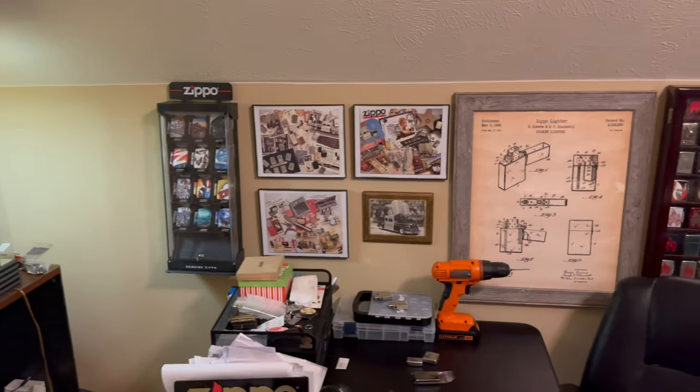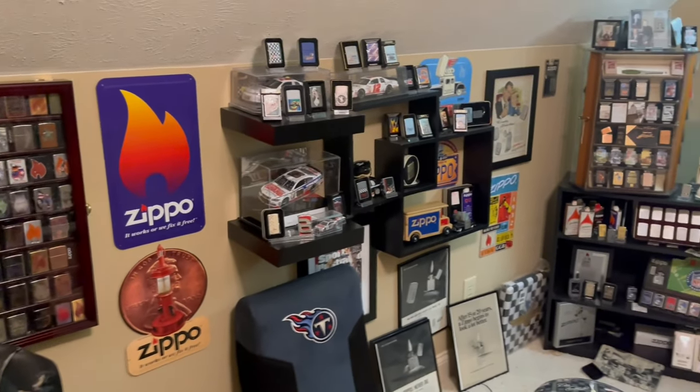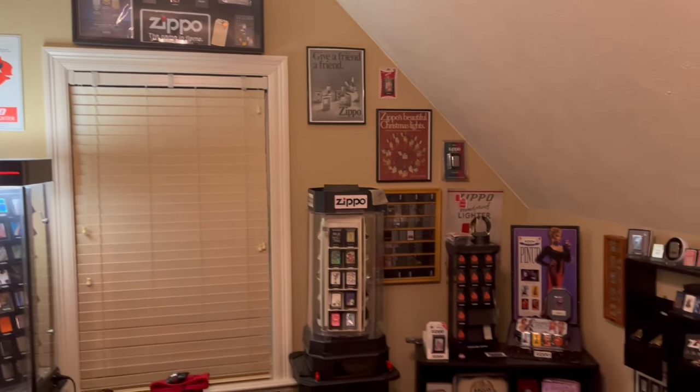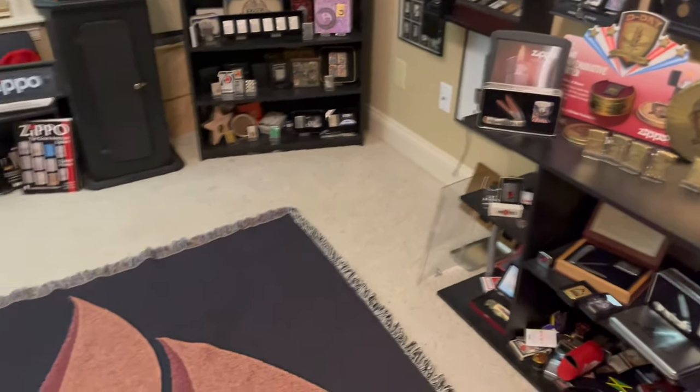Hey everyone, J-Row Lights here. Last time I did a collection update I had about 300 Zippos, and now I have about 500. I also have about 600 more subscribers, so if you haven't already, go ahead and like and subscribe. Welcome to J-Row Lights.